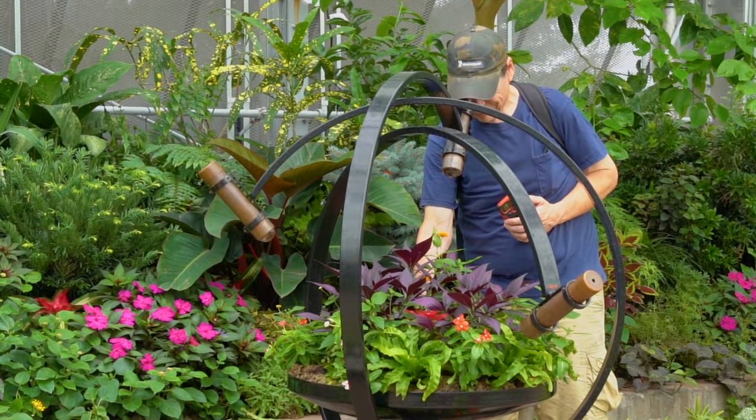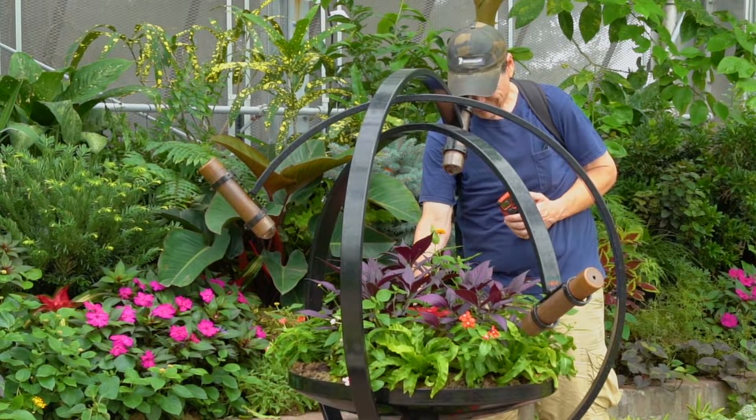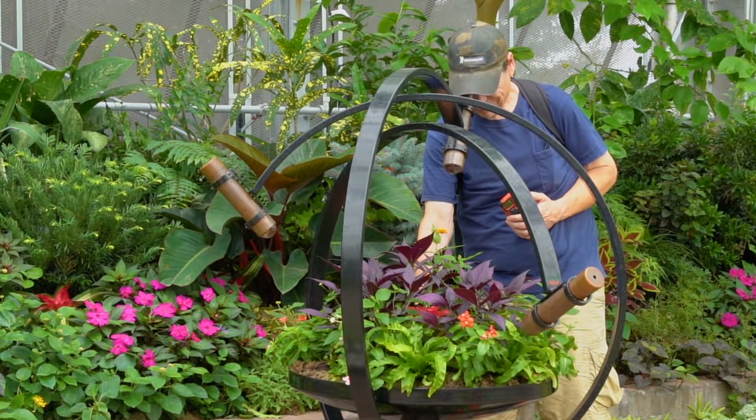I also found it interesting that nothing actually possesses color — it's just light bouncing off of it. Some of the interactive props we have in the show, other than the spinning prisms, are also fascinating in themselves.